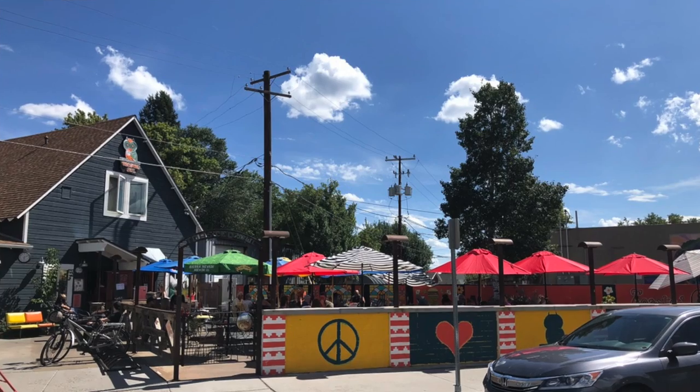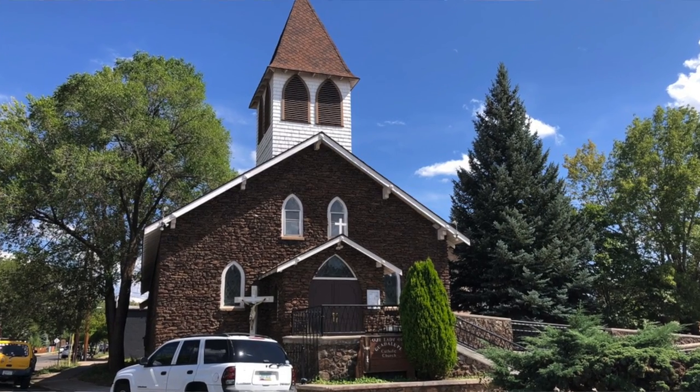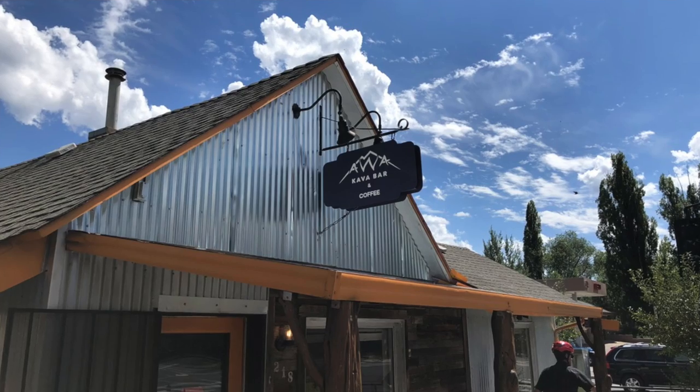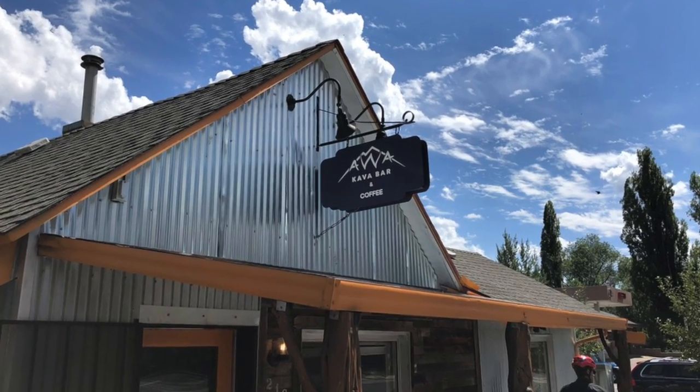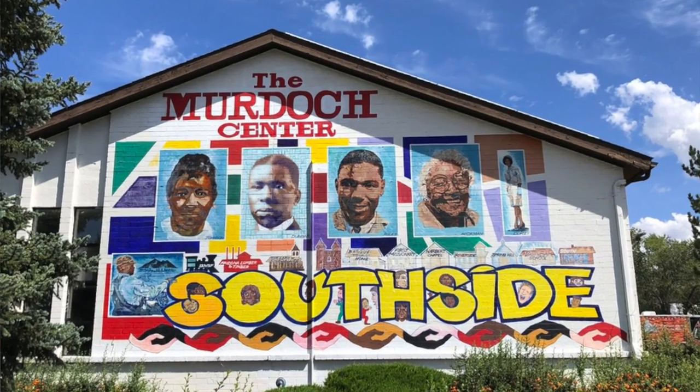If you're moving to Flagstaff and you want that hipster vibe — somewhere you can walk to coffee shops, walk to a bar, walk to the university, or maybe have it as a full-time rental — that's always going to hold its value. The South Side is the place to be. It's a cool place. You've got such a diversity of people, all ages, all economic groups. It's a really cool place, especially for young professionals. So if you're looking for that type of vibe, the South Side is a place you definitely want to check out.